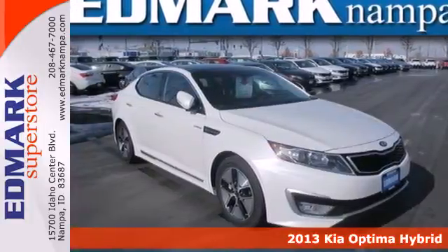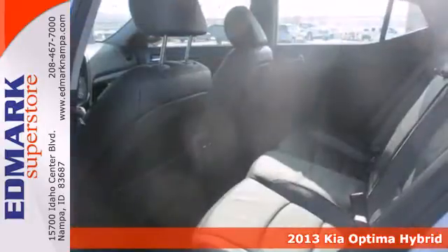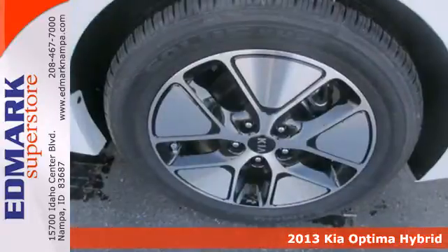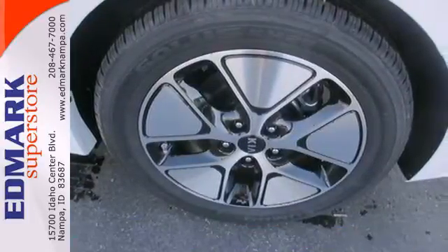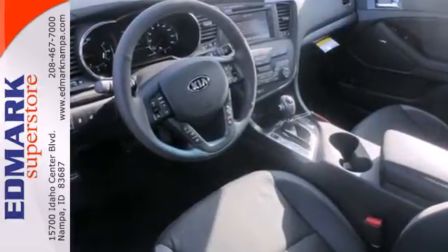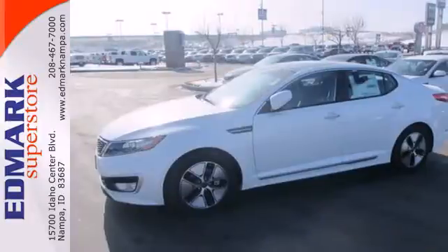It's a 2013 Kia Optima Hybrid. Besides saving the earth one destination at a time, you will appreciate heated mirrors, climate control, steering wheel audio controls, and the added safety of anti-lock brakes, traction control, and fog lights.